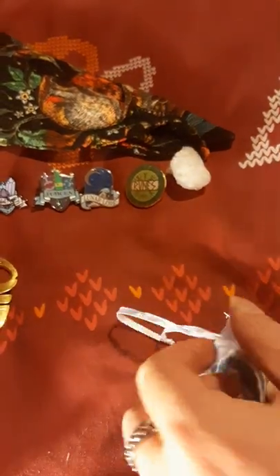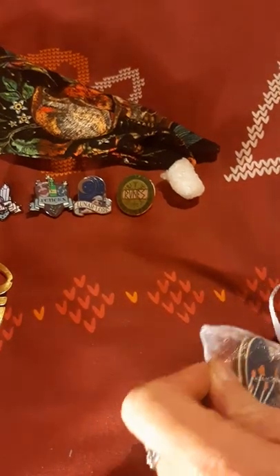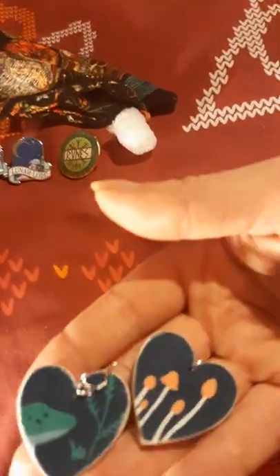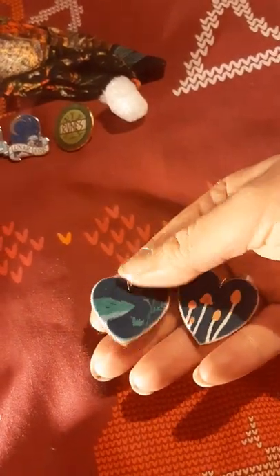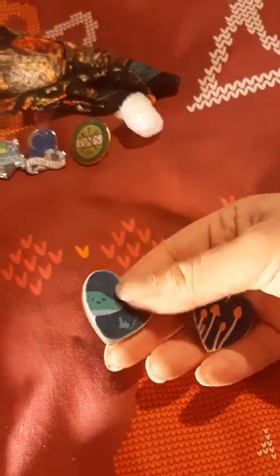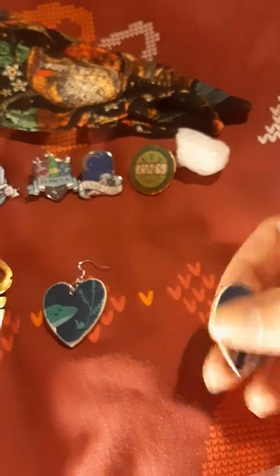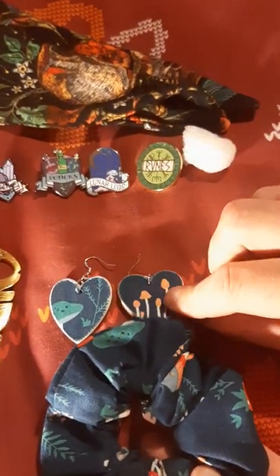A little pair of earrings — mushroom earrings! Such an unusual array of items in this box. I think there's something for everyone. They're super cute. And there's a fabric piece — it's like the same design as the scrunchie, so they go really nicely together.